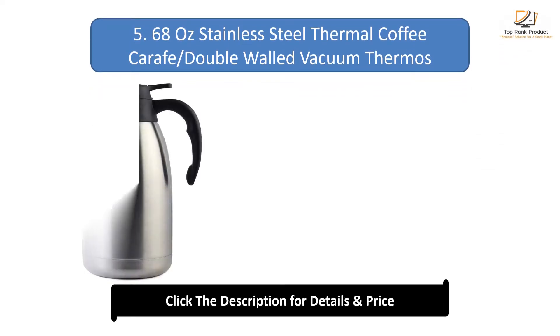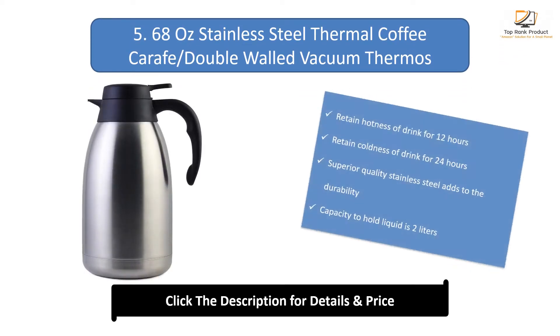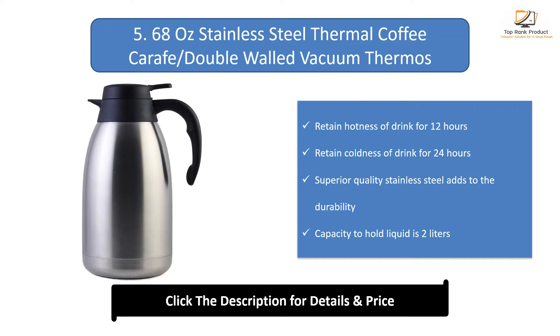Number 5: 68oz Stainless Steel Thermal Coffee Carafe. Double walled vacuum thermos. Retains hotness of drink for 12 hours and coldness of drink for 24 hours. Superior quality stainless steel adds to durability. Capacity to hold liquid is 2 litres.